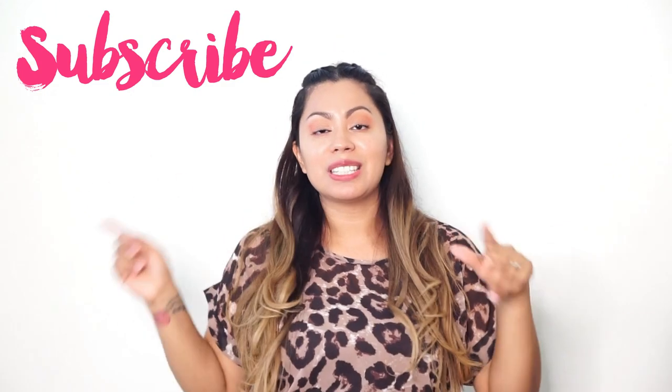Hello my sweeties, welcome back to my channel. If you're new, my name is Paulette. I post twice a week — a little bit of everything: fashion, beauty, skincare, unboxing. I would love for you to become part of my sweet squad family by subscribing to my channel. Today I have a fun video for you: the Shein haul!